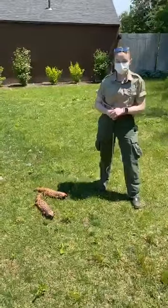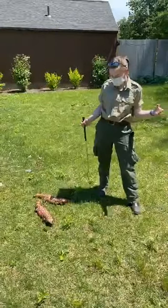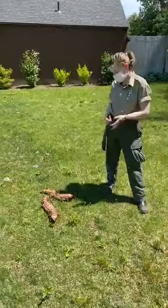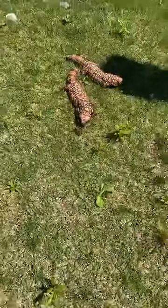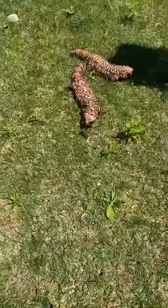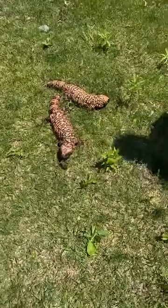Hey everybody, welcome to today's Zoo to You. We're at Stone Zoo out here on the Caribbean coast lawn hanging out with two of my friends, our Gila monsters. This is Ren and Stimpy. They normally live in the Sierra Madre area near the jaguars, but today we're outside giving them some sun.